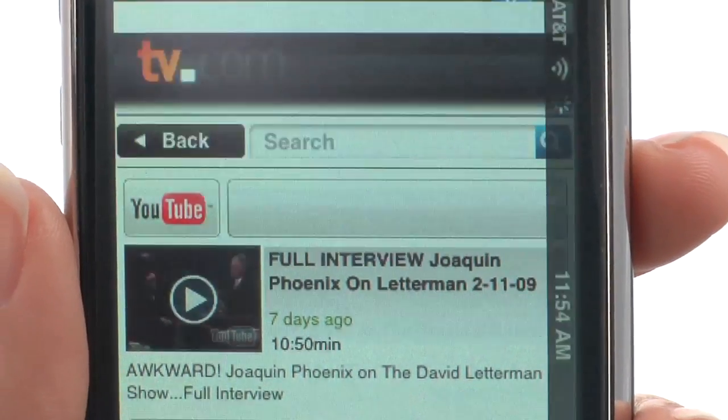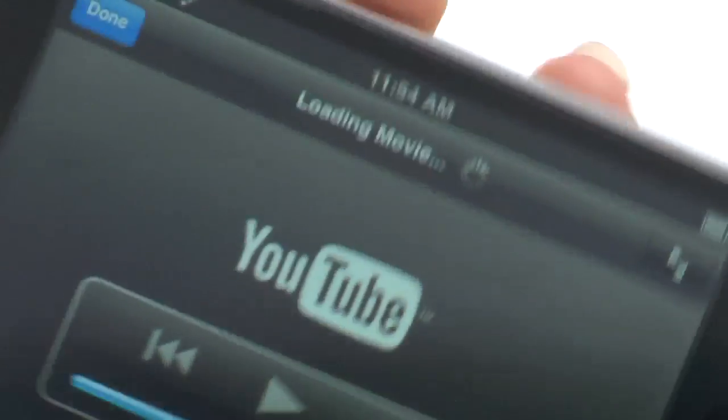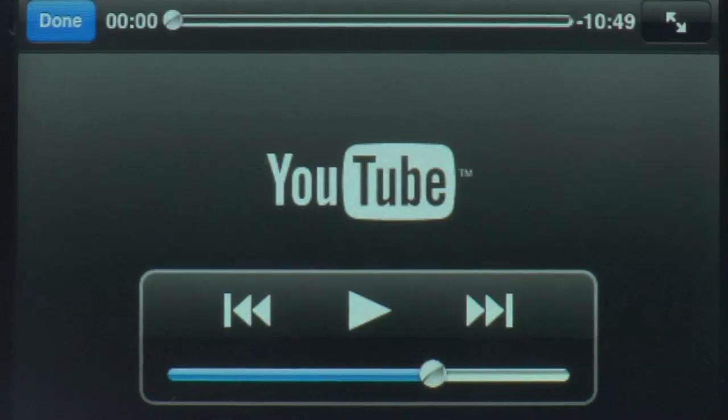Tap the video with the play button and it will load on your iPhone. Now you don't have a reason as to why you can't keep up with Letterman's top 10 lists.